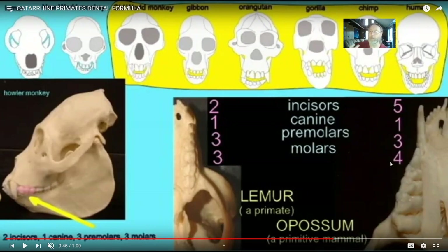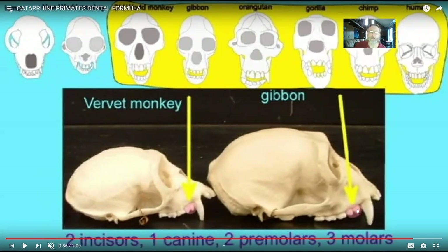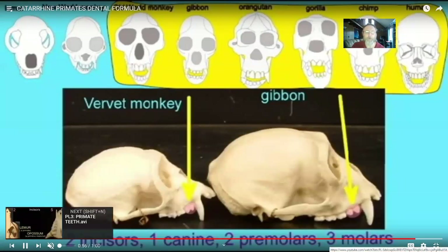The first primate tooth formula is 2,1,3,3 — written as the upper jaw formula slash lower jaw formula. This same formula applies to New World monkeys from South America. But looking at Old World monkeys like the vervet monkey, or the apes, there are no longer three premolars but just two, making the tooth formula 2,1,2,3. So one way of recognizing the catarrhine primates is this change in tooth formula where one of the ancestral premolars was lost.